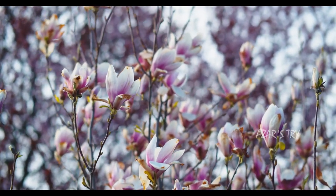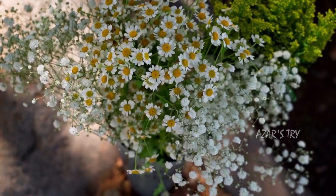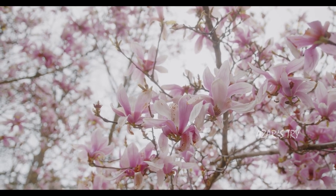Flowers did not always exist — they first appeared 140 million years ago. Before that, ferns and cone-bearing trees dominated the earth.